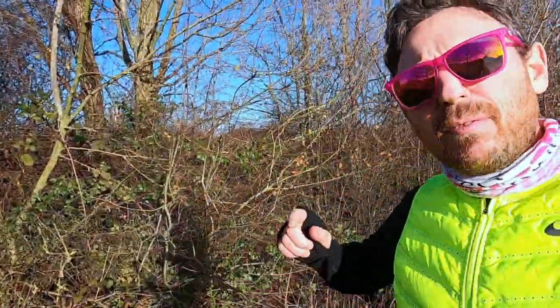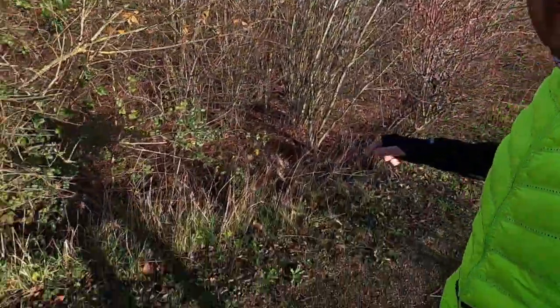Hey, what's up guys? In this video we're gonna be finding out how much faster I can run in a pair of £9.99 running shoes versus a pair of Nike Next Percent Vaporflies.